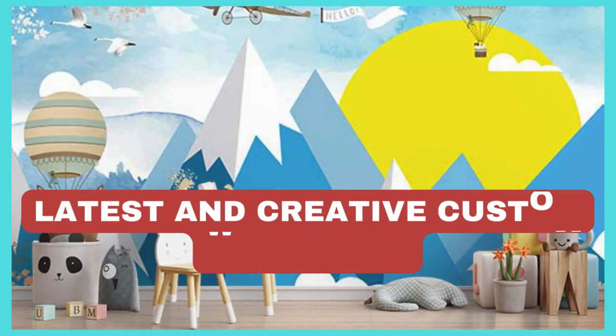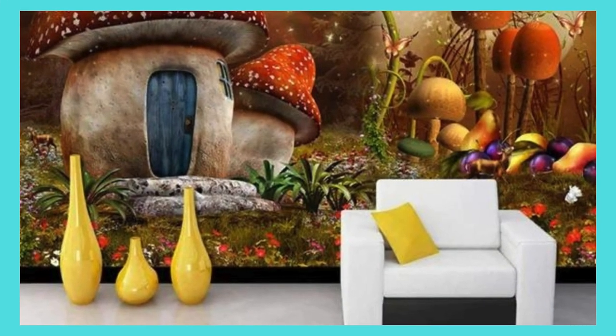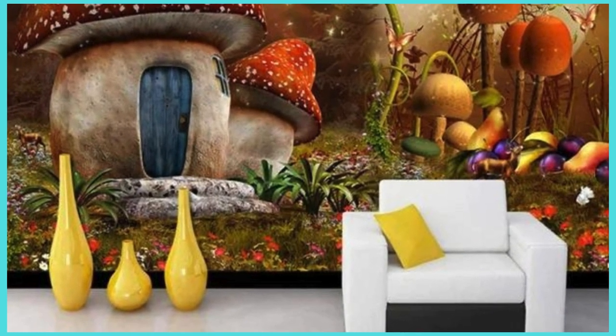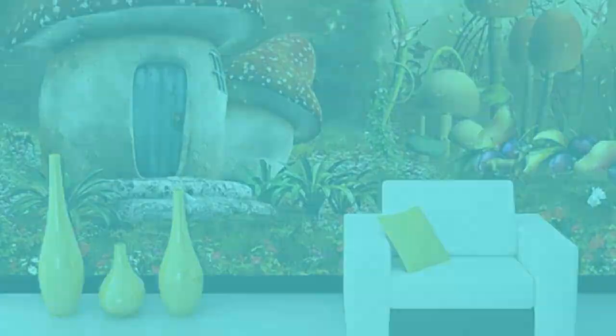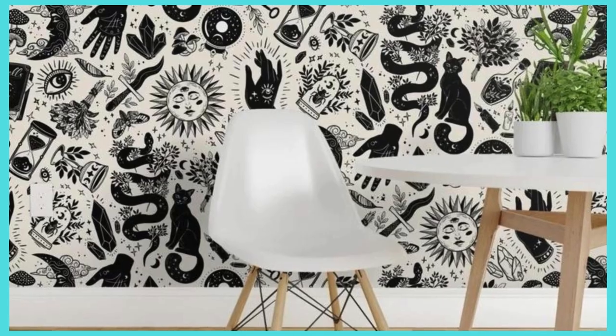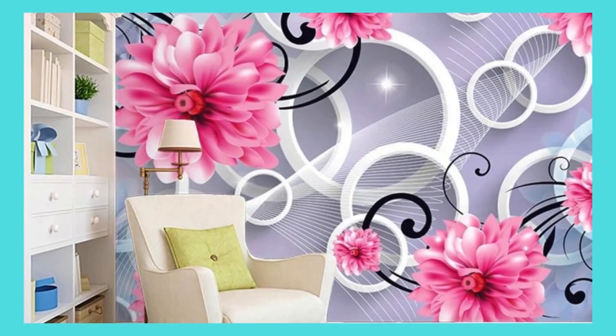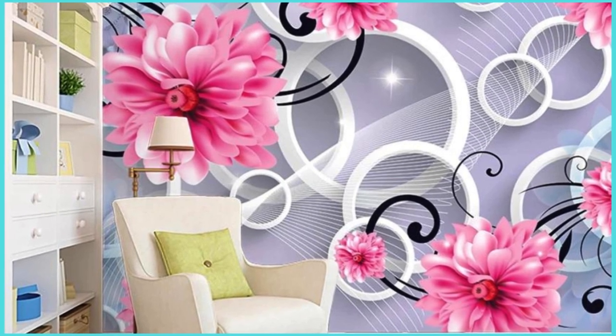Lit Blinds Store — transform your space into a haven of personal expression with our custom wallpaper services. Elevate your surroundings by turning your unique vision into a stunning reality. Whether you seek to capture the essence of nature, evoke a sense of nostalgia, or showcase your artistic flair, our custom wallpaper allows you to infuse your space with individuality and style.